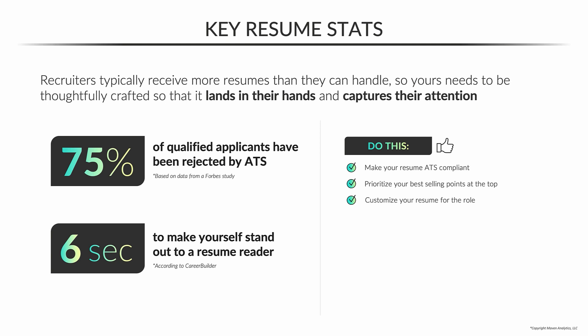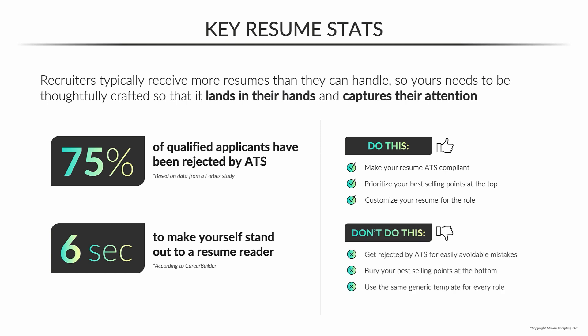They're going to be very quick to judge you. You need to take every advantage you can get to make them think you are an excellent fit for this opportunity. Make sure that you don't fall into these traps: getting rejected by the ATS, burying your best selling points at the bottom — you need to be seen within six seconds. And don't use a generic template for every role you apply to. You're going to need to tailor your resume every time you're applying for a new job.